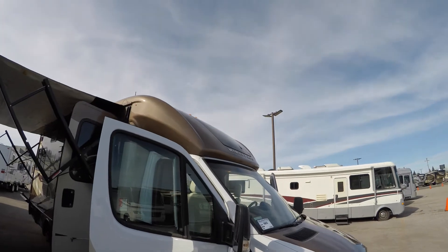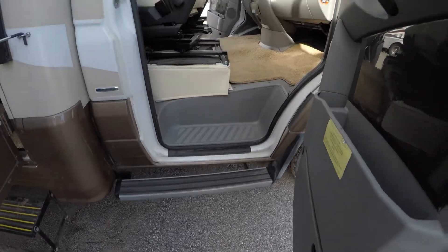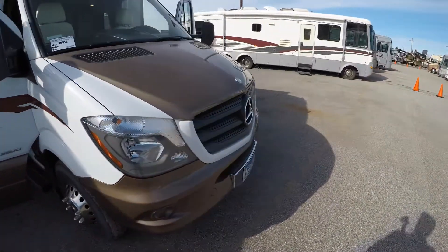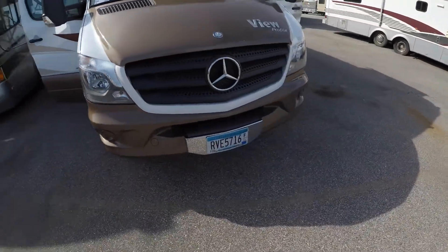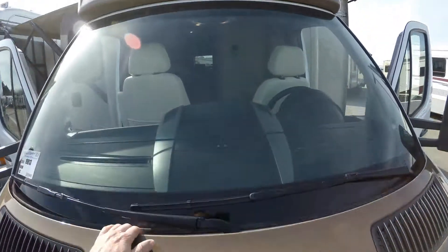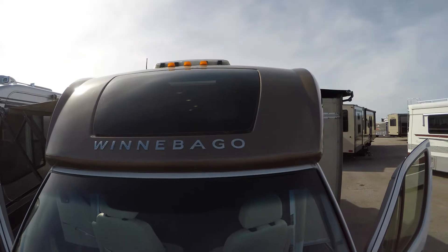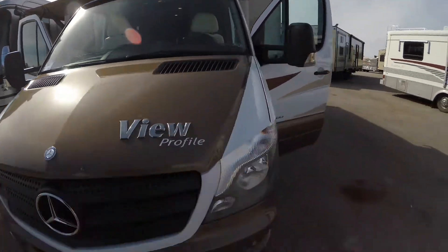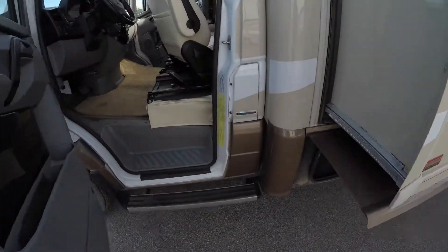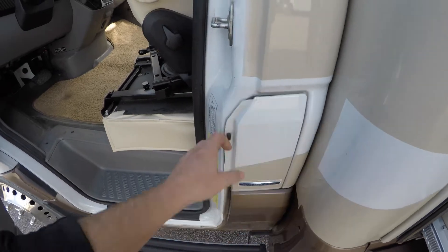It's got the nice aerodynamic profile front end, with nice easy steps into both sides. It's got the Mercedes-Benz diesel, so it's going to get great fuel economy. It's got a little step right here for washing your windshield. When your driver's door is locked, your fuel fill is also locked.